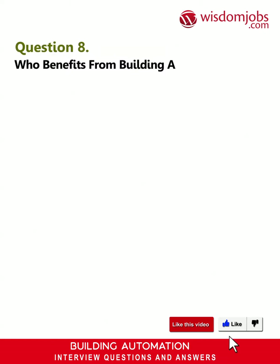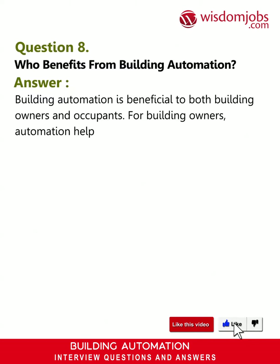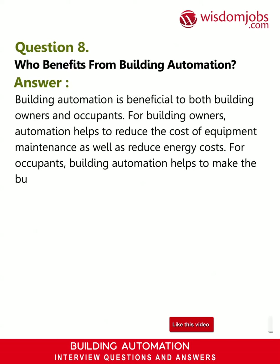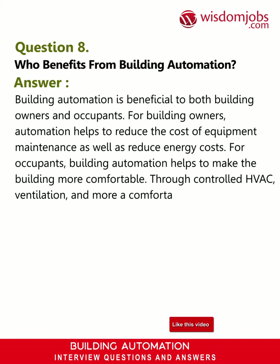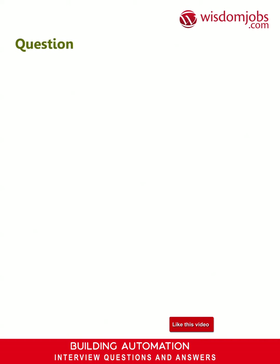Question 8: Who benefits from building automation? Answer: Building automation is beneficial to both building owners and occupants. For building owners, automation helps to reduce the cost of equipment maintenance as well as reduce energy costs. For occupants, building automation helps to make the building more comfortable through controlled HVAC, ventilation, and more — a comfortable atmosphere is automatically created.